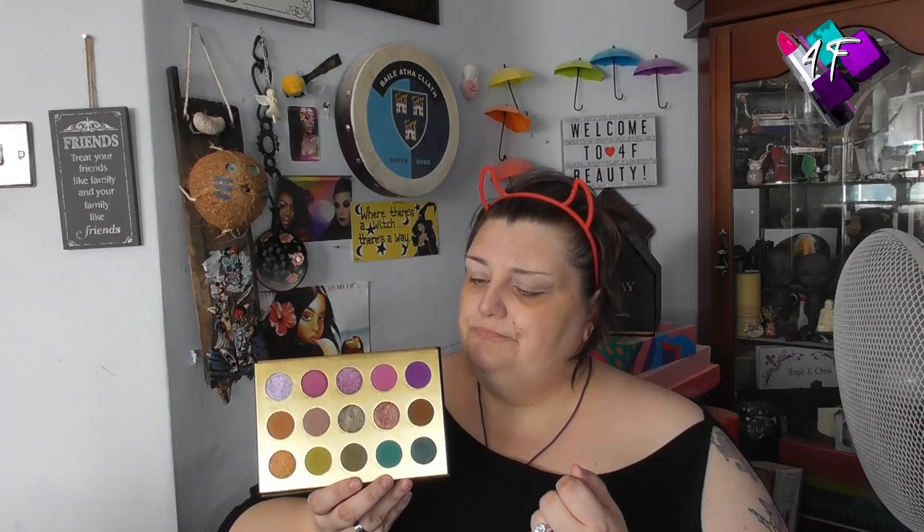We are going to do the one row in a palette collab. This is the palette. Basically, one row in a palette — you can choose any row: horizontal, a column, or diagonal. You need to use as many colours from that row as you want, but you can't use anything else in the palette. You can use them all if you want, or only a few, but you can't go elsewhere in the palette or add anything else.